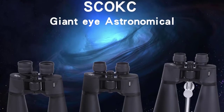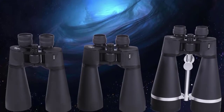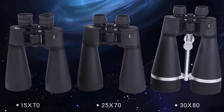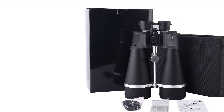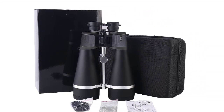Eyepiece diameter: 21mm. Magnification: 30x. Field of view: 2.1 degrees. Origin: CN. Type: binoculars. Model number: 30x80. Eyepiece: BAK4 prism under metal plate with metal hoop on the objective and FMC coating.